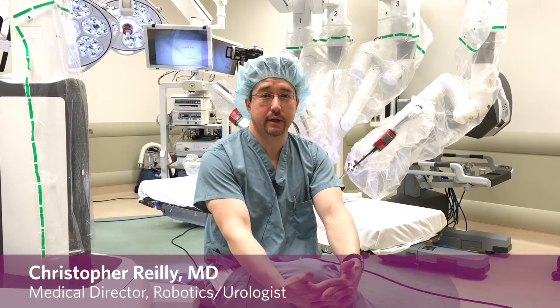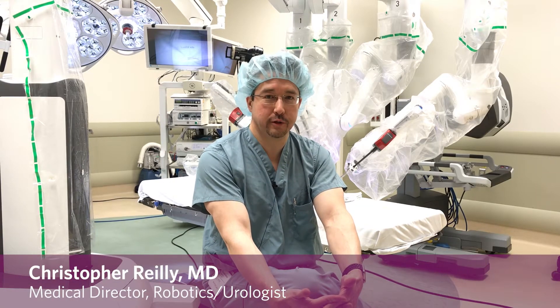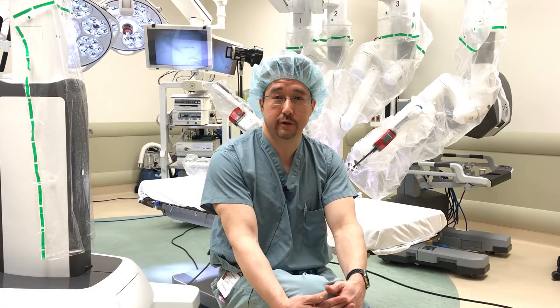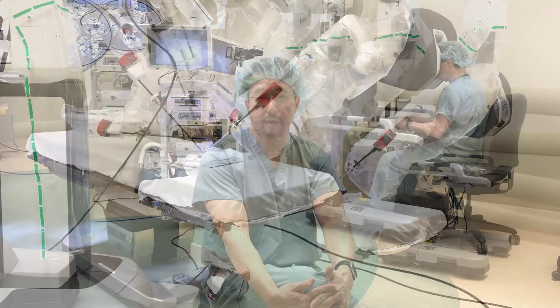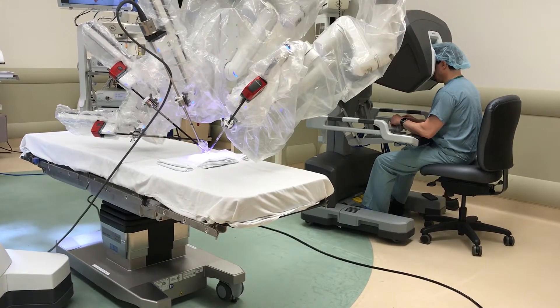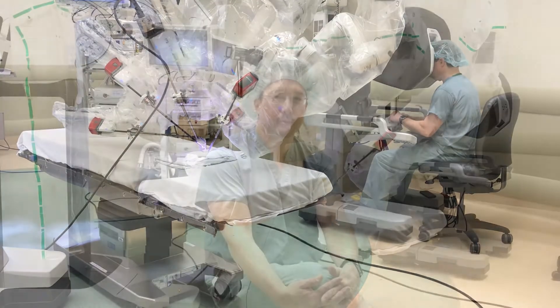Robotic surgery is just an enhancement of traditional surgery. It's an improvement upon laparoscopic surgery, essentially involving small incisions in the abdomen instead of large incisions, where we put small instruments and a camera through those incisions and accomplish the same things that we would typically accomplish through a large incision.